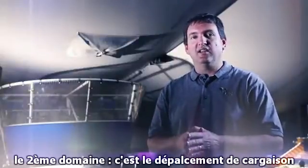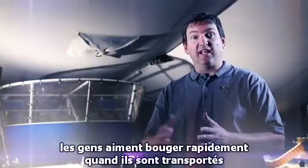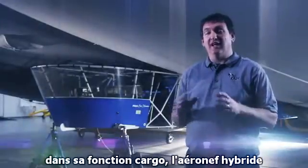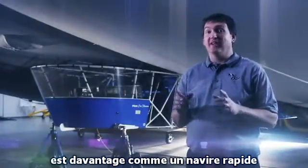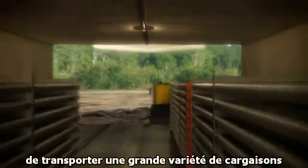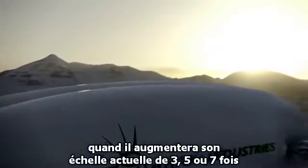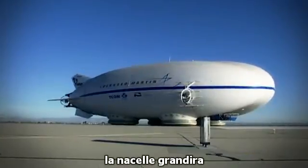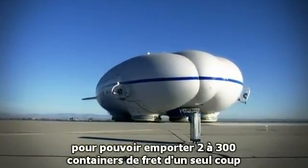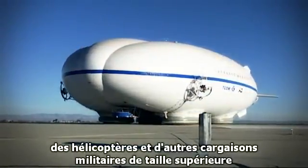The second mission area is moving cargo. People like to move quickly when transported, but cargo doesn't matter as much. In cargo applications, the hybrid aircraft is really more like a fast ship than a slow airplane. It can carry a wide variety of cargoes, and as it scales up to three, five, or seven times its current size, the gondola expands so we can carry two to three hundred break-bulk containers at a time, as well as tanks, helicopters, and other outsized military cargo.